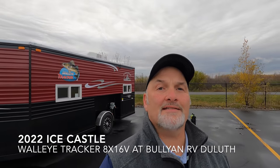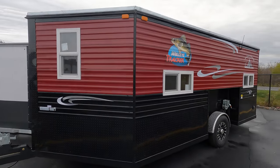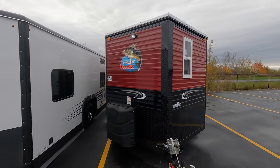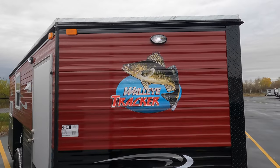Hello, it's Jim at Bullion RV in Duluth. You can tell by the gray sky and you can see my breath that it is wintertime, and that means fish house time. I'm excited — we got a 22 Walleye Hunter 16 right here. It is a beautiful rig, easily half-ton towable, and here's why that's important: because walleyes bite early in the year.